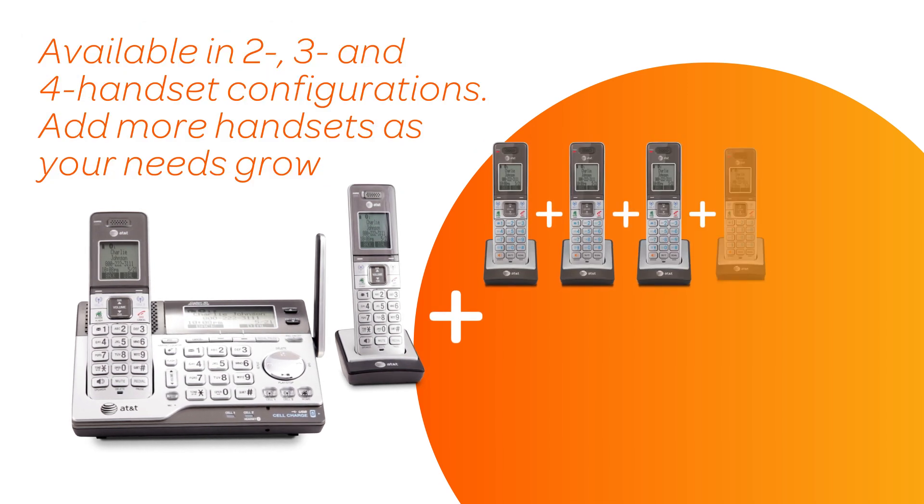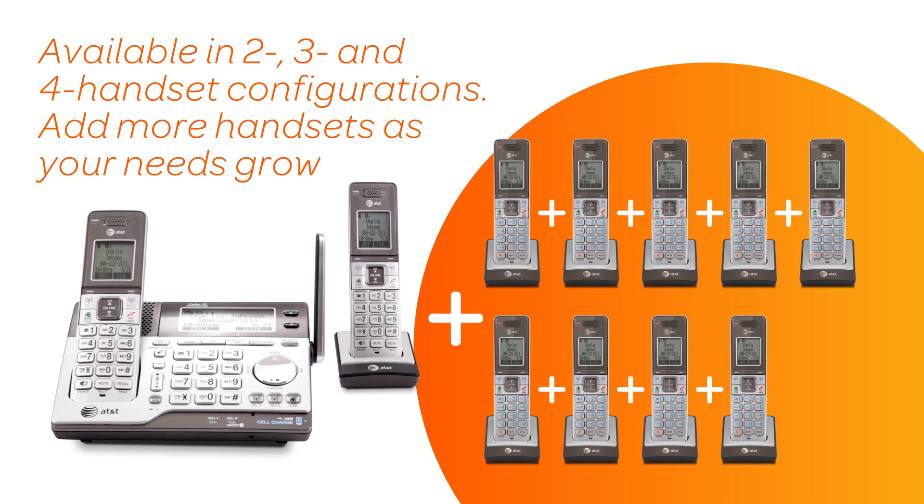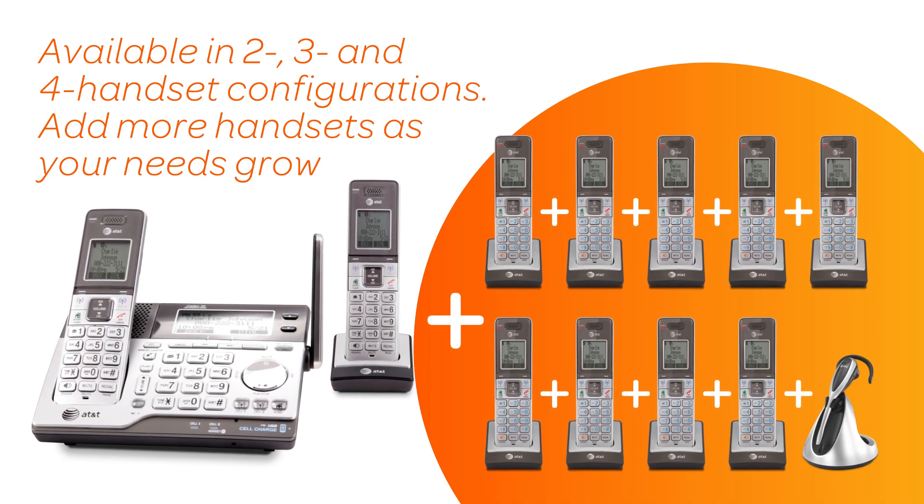Choose between two, three, and four handset configurations, or build your own with additional accessory handsets. The system is expandable to best suit your household's needs.